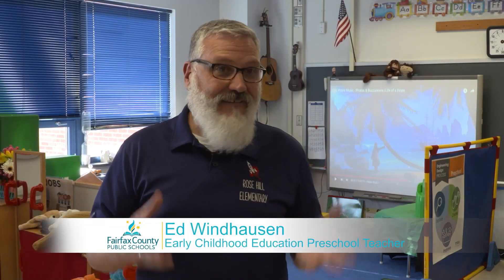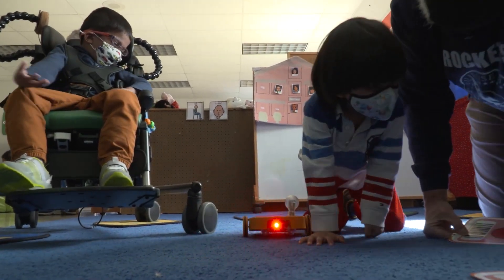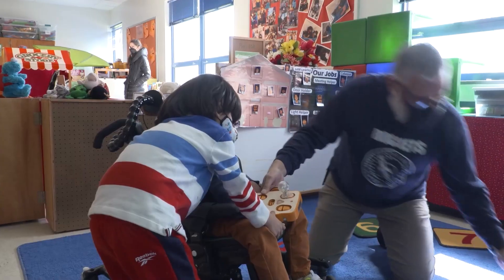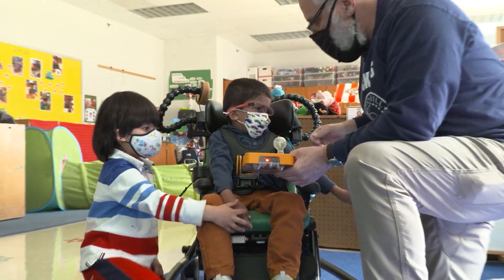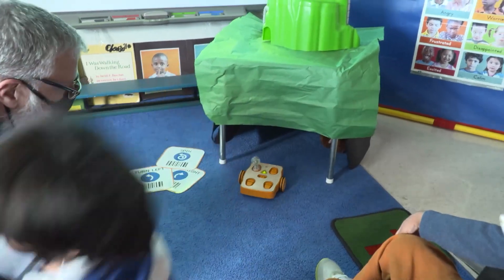Computer science is for every student — it's not just for high school students, it's for everybody. Especially in our environment, we have students that use alternative devices to communicate. That's computer science, incorporating science into their communication models, into movement if they have a chair that requires a computer program. There are lots of ways that computer science can fit in with every population of students in our schools.